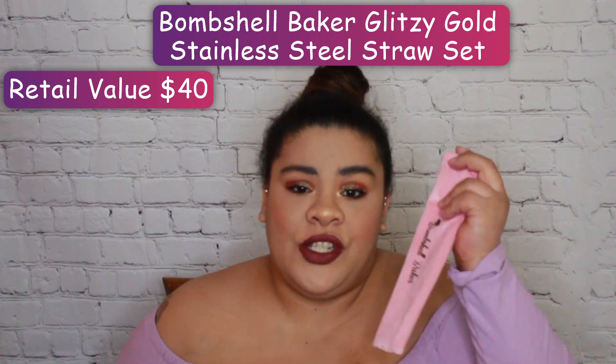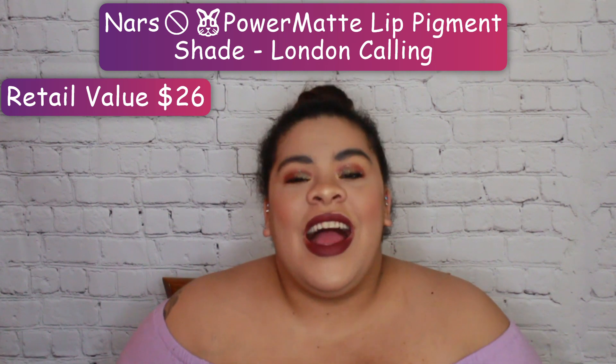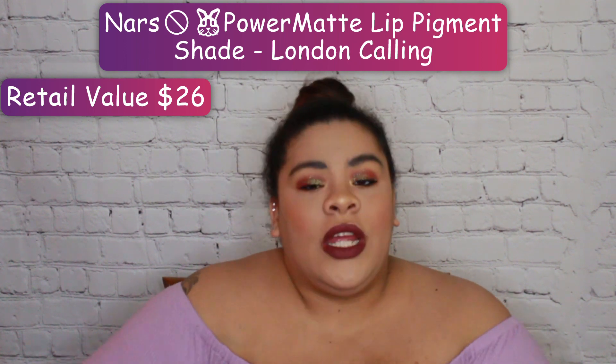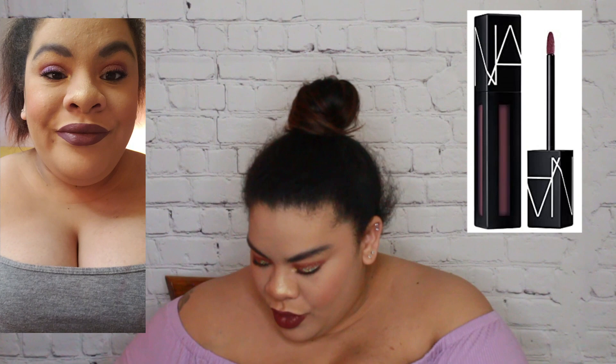The next item is these NARS Power Matte Lip Pigment. This is equivalent to a liquid lipstick in my eyes — very pigmented, which is the one I have on now. One swipe will do you justice, but just for safety measures I always put two. It's in the shade called London Calling 2761. I don't personally like the wand — I like the applicators with a little slant. This one doesn't have a slant; it's very skinny. I like the ones with a slant; it's easier for application.